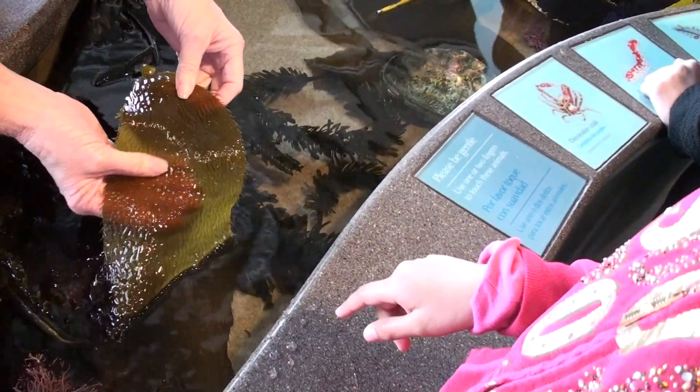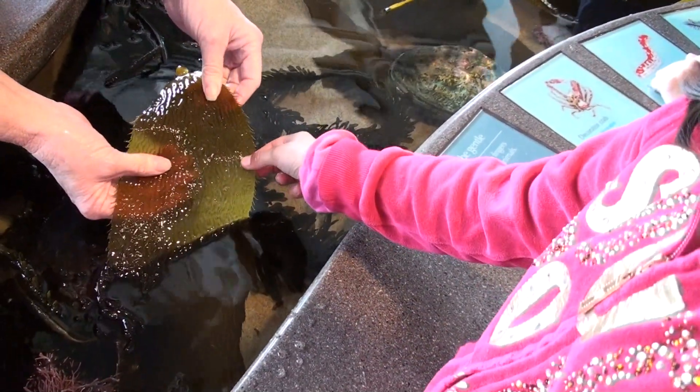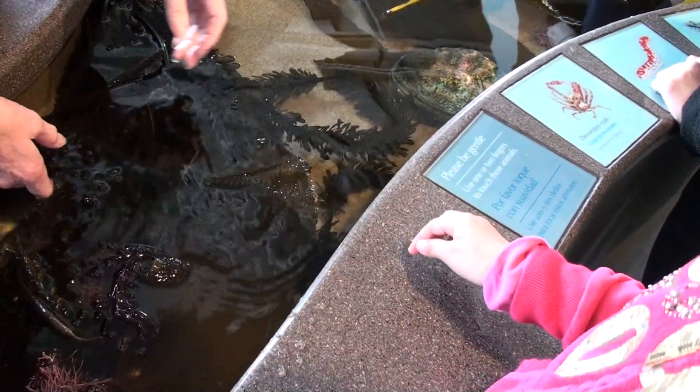This is a leaf of kelp. You want to feel it? And this is a different kind of kelp.